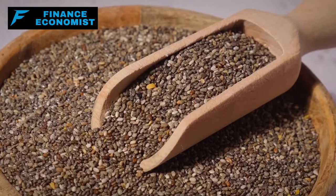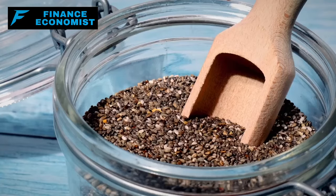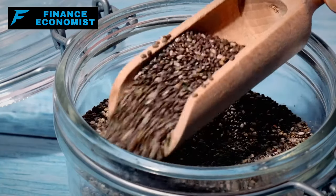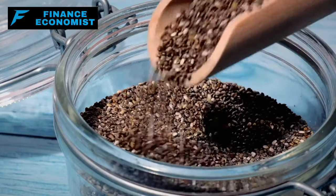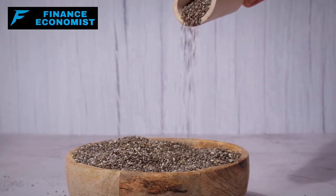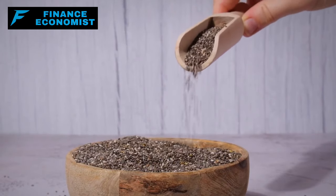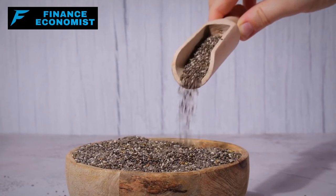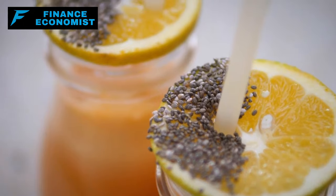Number 6: Chia seeds, tiny as they are, pack a powerful nutritional punch. When it comes to value for money, these seeds deliver with their rich content of omega-3 fatty acids, fiber, and protein. Their versatility in culinary uses — from thickening agents in puddings to a nutritious boost in smoothies — makes them a worthy addition to any pantry. And given their stability, they are an excellent candidate for stockpiling.